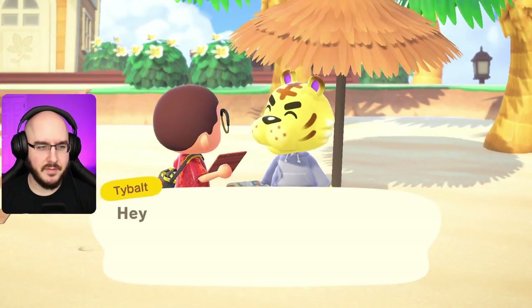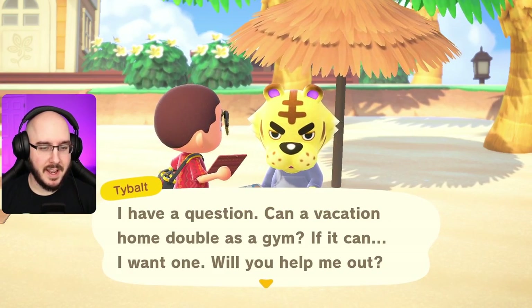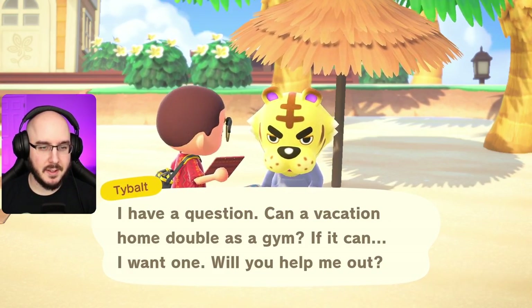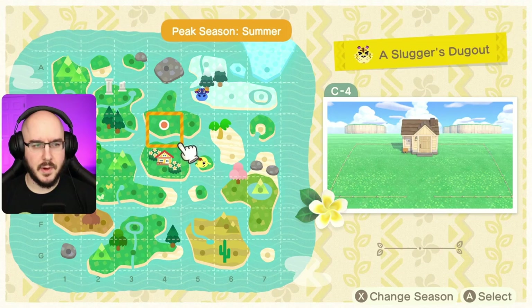Can a vacation home double as a gym? If it can, I want one. Let's do it — a Slugger's Dugout. He just wants the baseball club, that's easy. I think this would work.